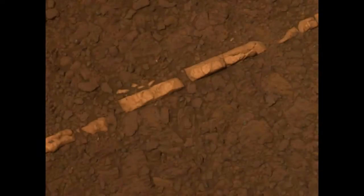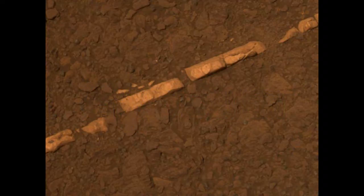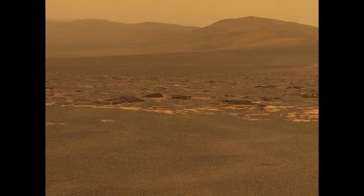Signs of ancient water on Mars: NASA's Mars rover Opportunity has found bright veins of a mineral — apparently gypsum — deposited by water near the rim of Endeavor Crater. The discovery was presented at the American Geophysical Union's conference in San Francisco. 'This tells a slam dunk story that water flowed through underground fractures in the rock,' said the principal investigator for Opportunity. 'This stuff is a fairly pure chemical deposit that formed in place right where we see it. It's the kind of thing that makes geologists jump out of their chairs.'